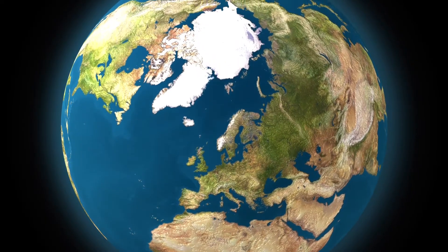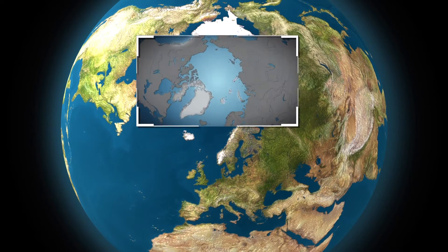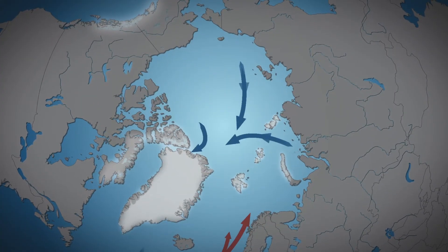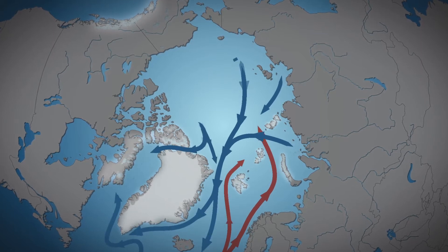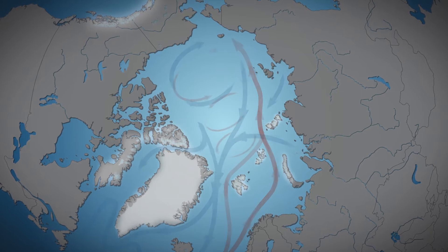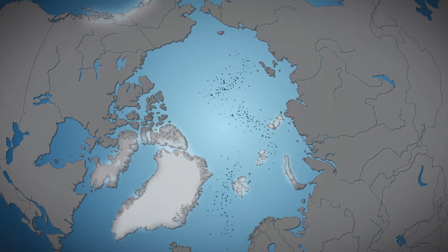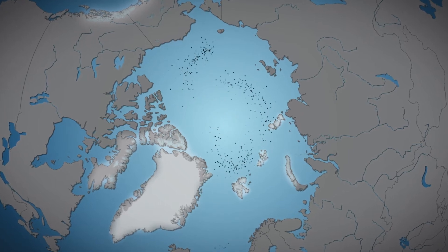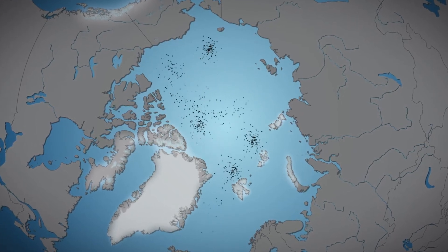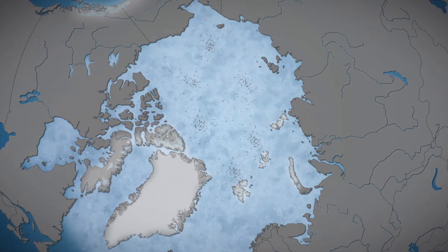The Arctic region is essential for global climate regulation. Here, temperature and salinity variations cause surface currents to bring warm water, while the denser, colder water returns south. Floating microplastics aggregate in the Arctic, where they are trapped in sea ice. IUCN suspects that microplastics might interfere with the formation and melting of that ice.